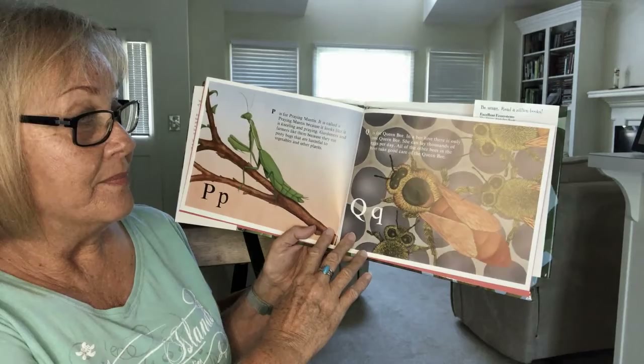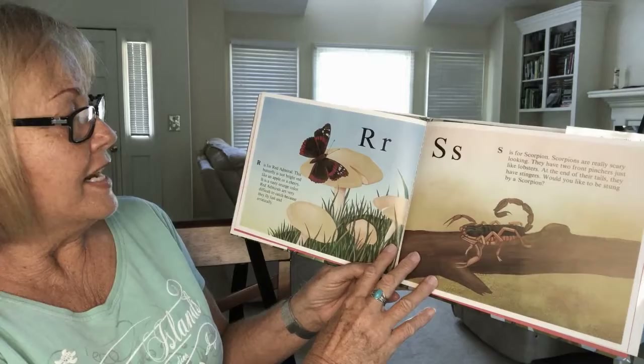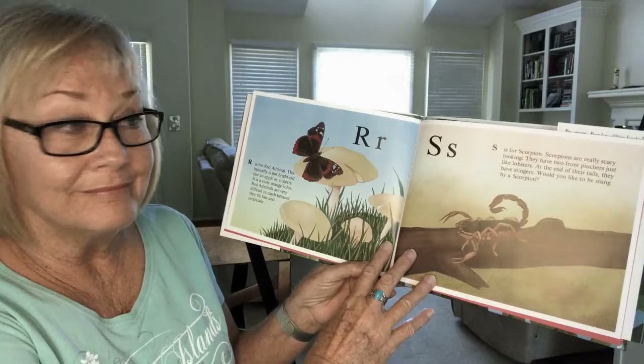Q is for queen bee. In the beehive, there is only one queen bee. She can lay thousands of eggs per day. All of the other bees in the hive take good care of the queen bee. R is for red admiral. This butterfly is not bright red like an apple or a cherry — it is a rusty orange color. Red admirals are very difficult to catch because they fly fast and erratically.